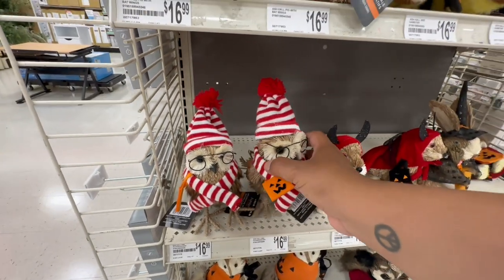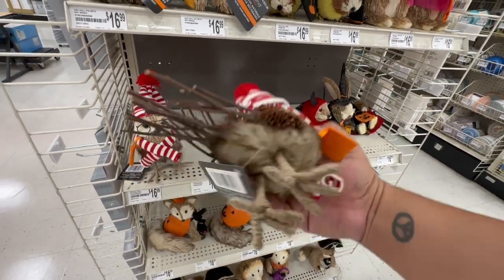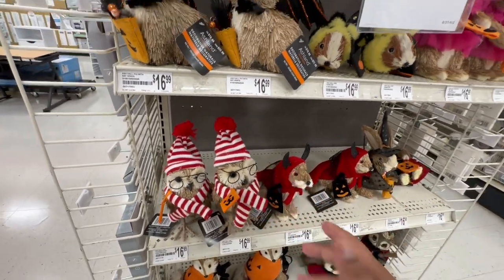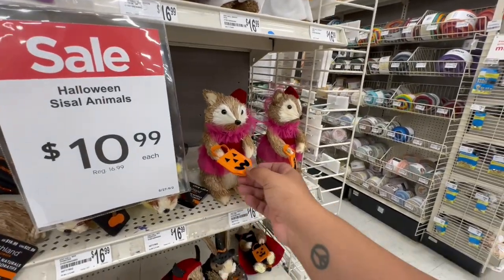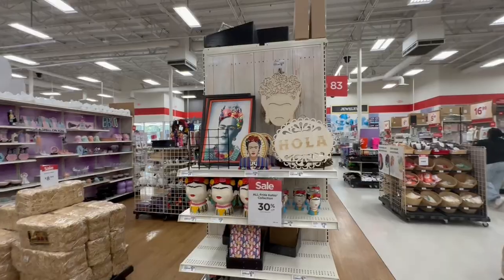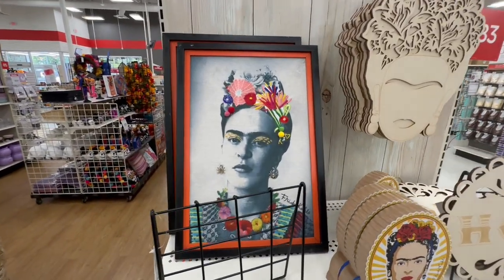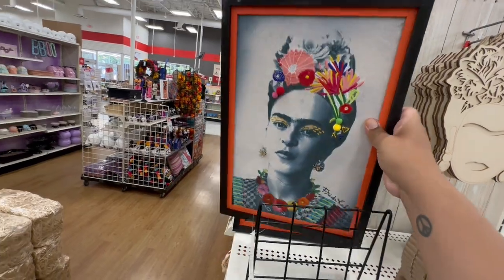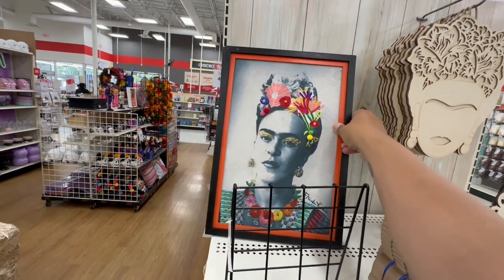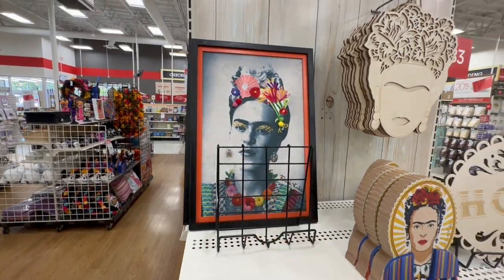When I saw these I thought they were Christmas — look, they're trying to be slick — they have Christmas stuff mixed in with a little Halloween bag. But these are so cute and these are all $16.99. And look — they have this Frida Kahlo stuff! $24.99 for this beautiful piece — this is really nice — $24.99.